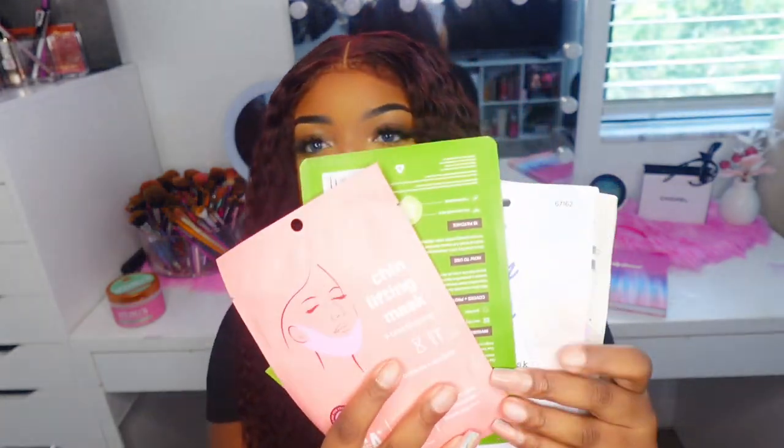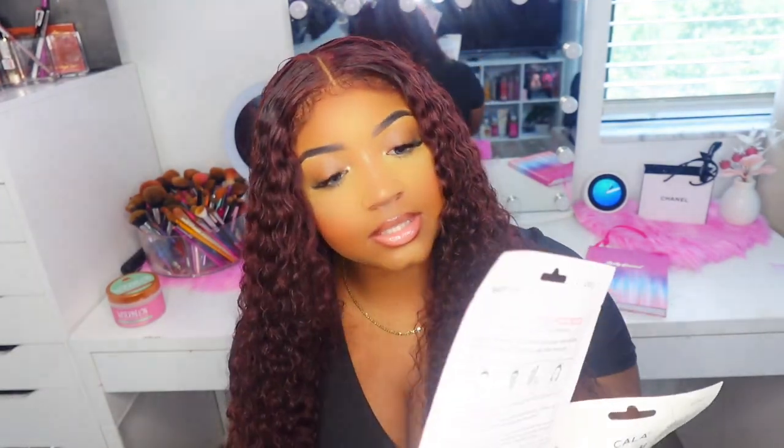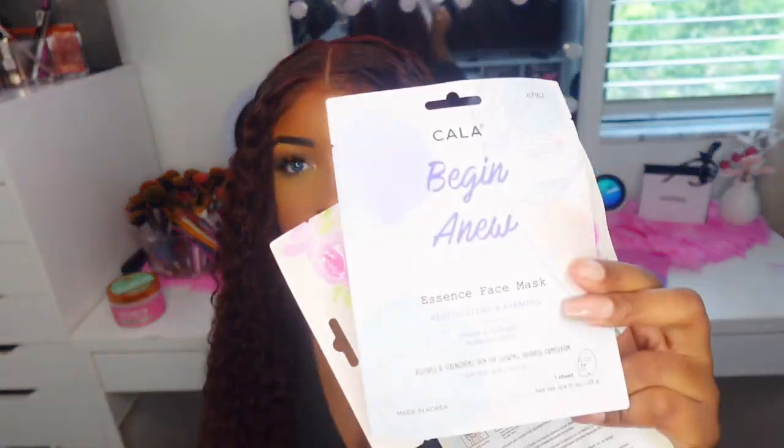The next thing I got were some face masks — I love face masks so much. I got a Zen Vibes one, a Rose Water one, and a couple others. I also got acne patches and a nose strip.